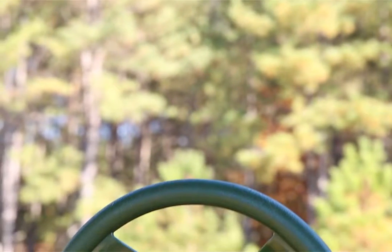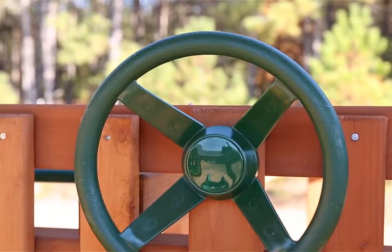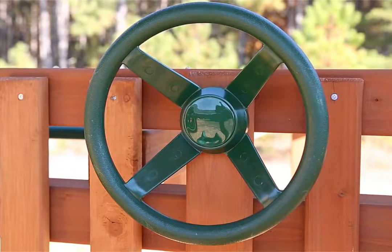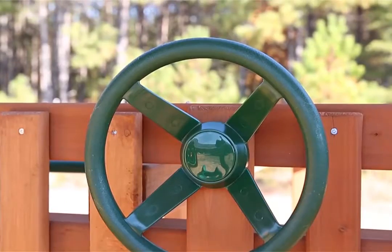Be sure to pick up the Gorilla Playset steering wheel to add style and fun to any set. It has a solid plastic design along with all the hardware you'll need to attach it, and a cap cover to protect it. It is sure to be a joy for all children who enjoy pretending to set sail. Order yours today.